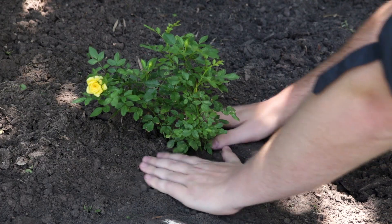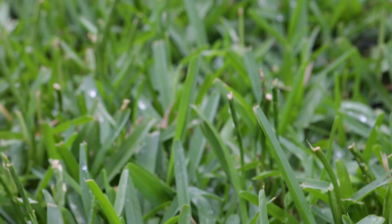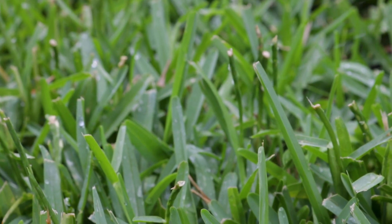Phosphorus helps with root growth and the establishment of new plants. If you've just planted a new ornamental bush, you'd want something high in the middle number — phosphorus — to help the roots take hold. Potassium is for the overall health and strength of the plant, helping toughen up the plant's cells and water absorption to keep your lawn or plants strong.